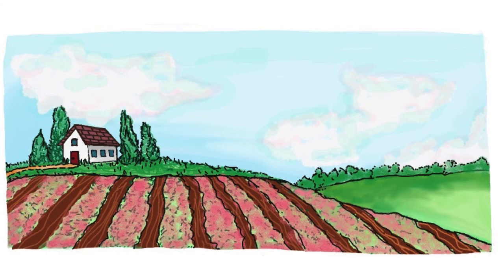This is a field. The sky is blue. Oh, look — a little house next to the field. It is very little. It is very cute. This is a flower field.